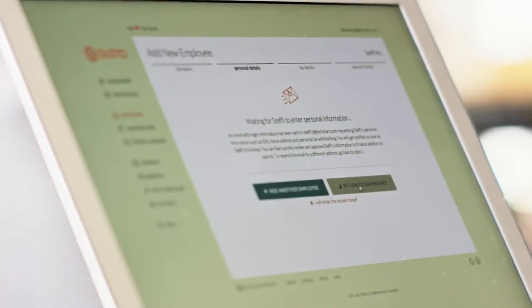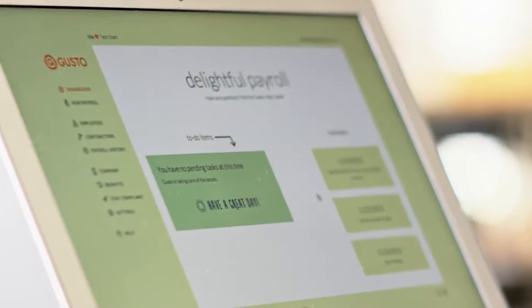New employees? Invite them to Gusto. They can enter their own information, so you don't have to.